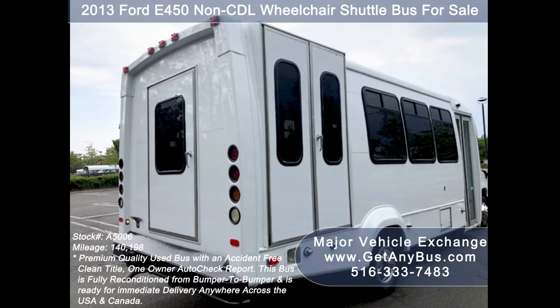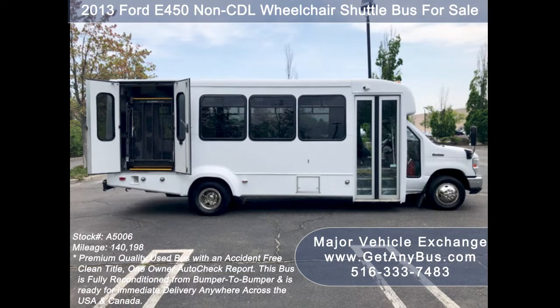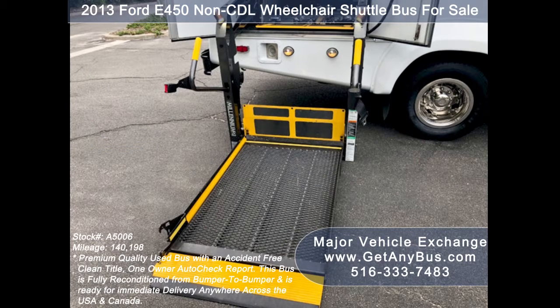As part of our reconditioning process, the bus was fully serviced and inspected. Any repairs were done as needed to make this bus fit for any use. This E450 rides smoothly, handles well, and the body will hold up well for years to come. There are no known problems with this vehicle and the bus is 100% ready to go. Test drives and inspections are welcome.